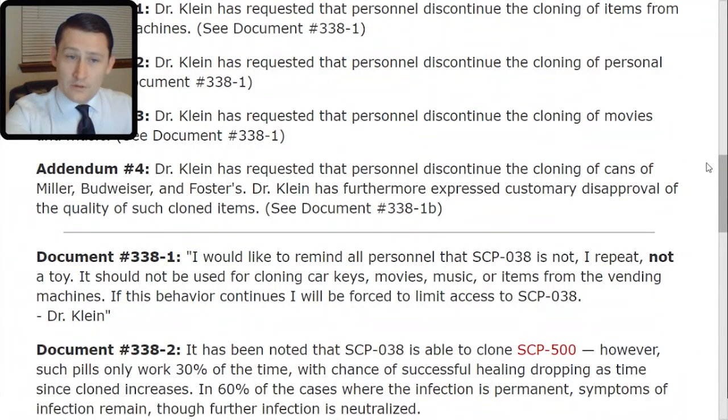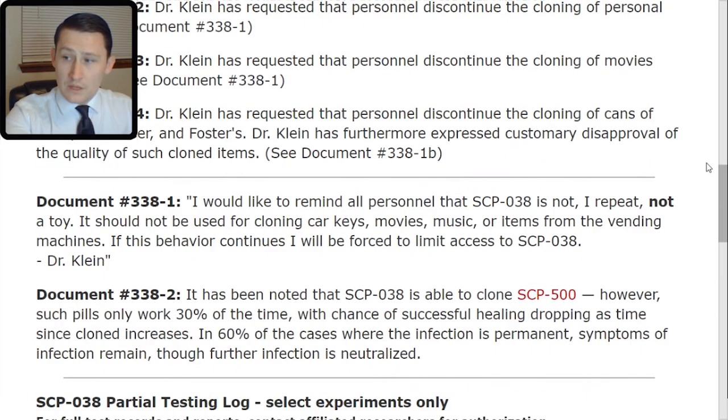Document 338-TAC-2: It has been noted that SCP-038 is able to clone SCP-500. However, such pills only work 30% of the time, with the chance of successful healing dropping as time since cloning increases. In 60% of cases where the infection is permanent, symptoms of infection remain, though further infection is neutralized.